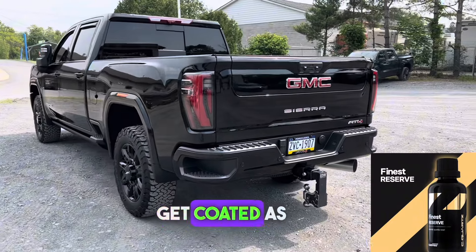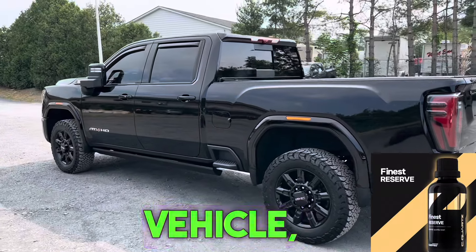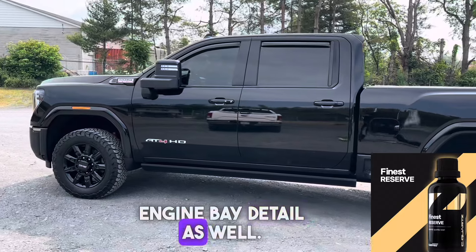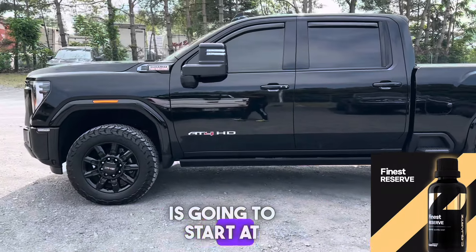The wheels get coated fully, and the brake calipers get coated as well. We're then going to coat all the trim on the vehicle and all exterior glass. You get an interior detail and an engine bay detail as well. This package is going to start at $19.95.